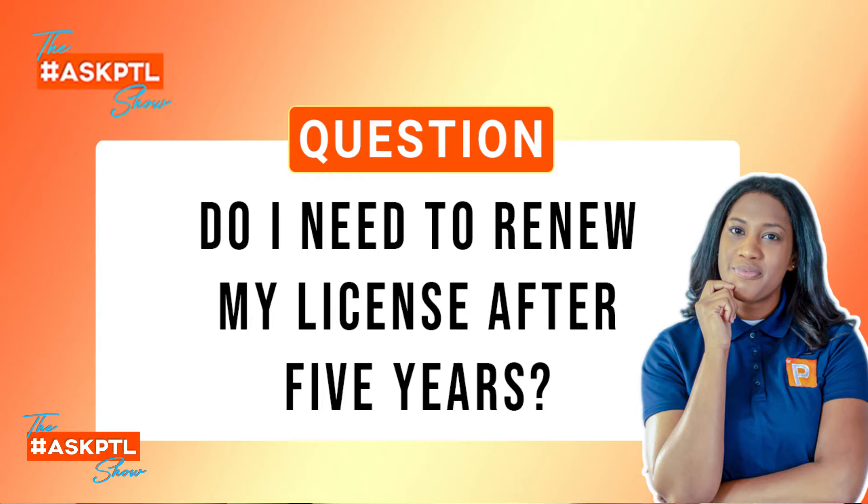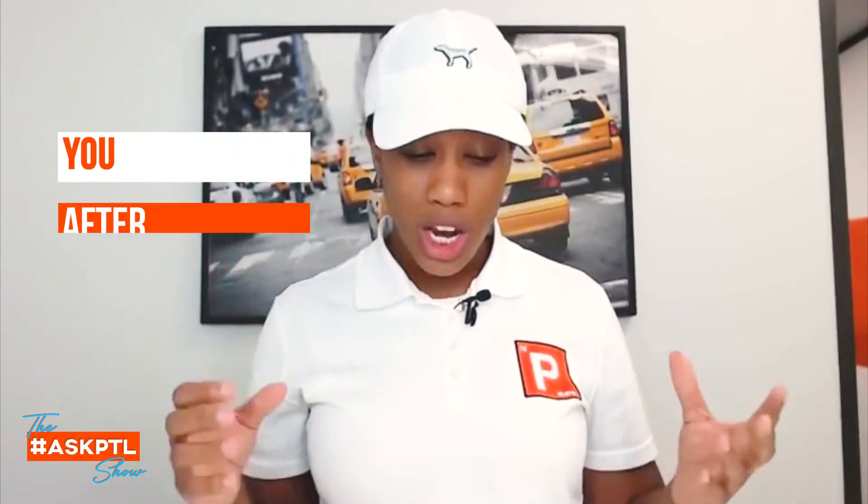What do you do after five years? The answer is no, you cannot renew, because it's been over the allotted time, which is two years.